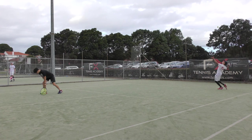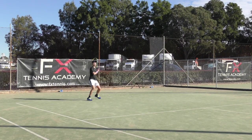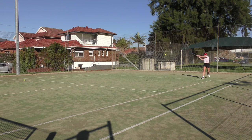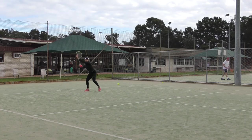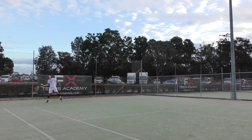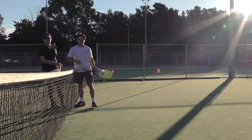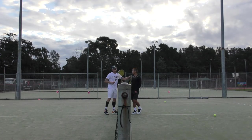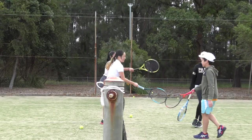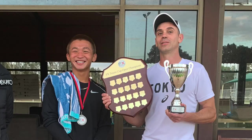We even host our very own annual FX Club Cup that is open to all FX players, whether they be comp players, social players, squad players or anyone else in the FX community. Over multiple weekends of action, players can participate across various divisions, including men's and women's opens, under 18 boys and girls, juniors and under 18 doubles, with the opens winners having their name etched into FX Tennis history.